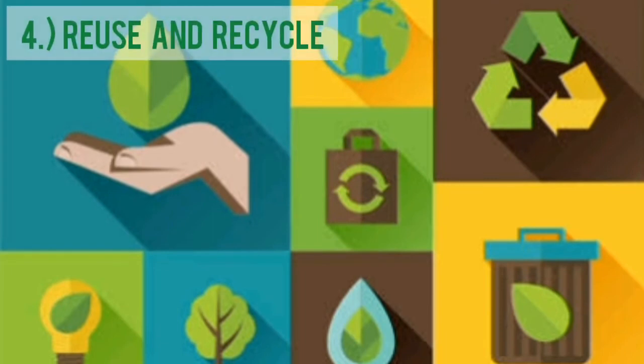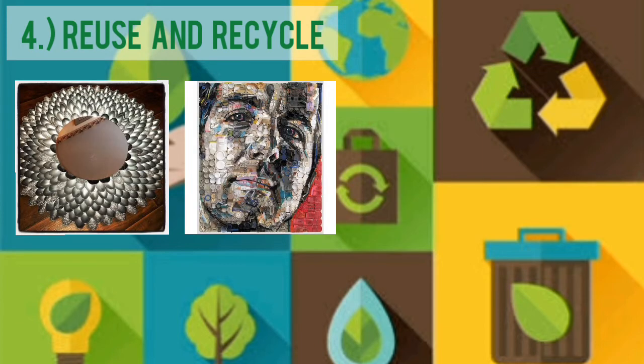Fourth, Reuse and Recycle. Reuse the things that are in good condition before you throw them away, and recycle old things into something new, like decorative aesthetics for your home or reusable items.